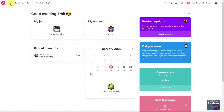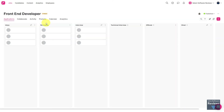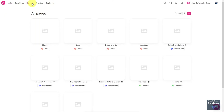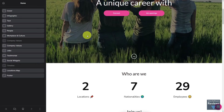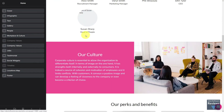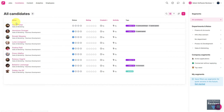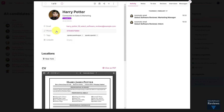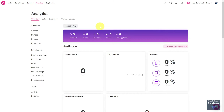Team Tailor encompasses everything you would expect from a simple but powerful ATS with the added value of employer branding features that are built right in. Team Tailor's unique approach to talent acquisition focuses on how your organization markets itself to talent. This means recruiting teams can build beautiful career sites through their platform, market to specific talent demographics through landing pages and talent pools, and utilize features like text recruiting, referrals, nurture campaigns, and more. This creates a custom branded and immersive experience that introduces your candidates to your workplace culture from the very start.